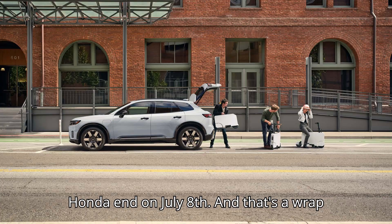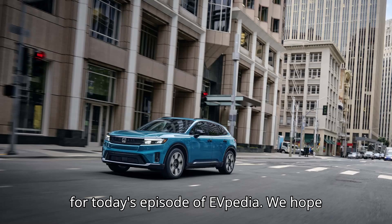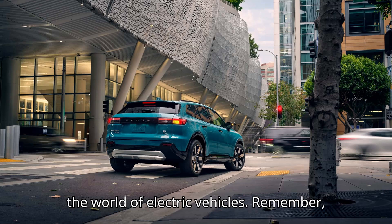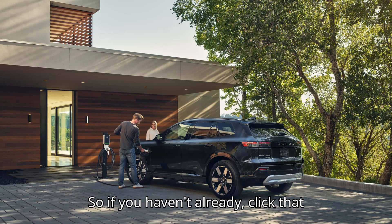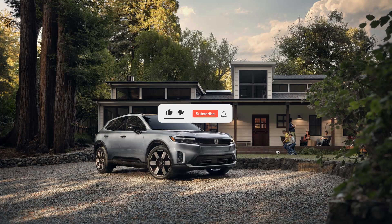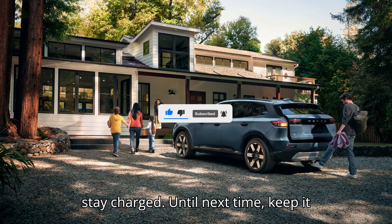The discounts offered by Honda end on July 8th. And that's a wrap for today's episode of EVpedia. We hope you had as much fun as we did exploring the world of electric vehicles. Remember, your likes, subscribes, and comments are the sparks that keep our motor running. So if you haven't already, click that subscribe button, give us a thumbs up, and let us know what you think in the comments below. Thanks for watching, and stay charged. Until next time, keep it electric!